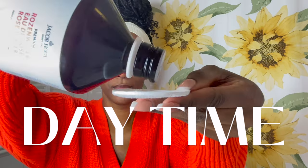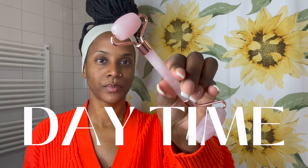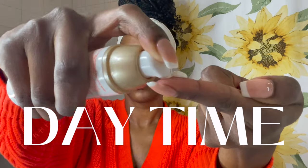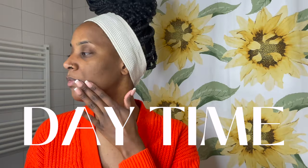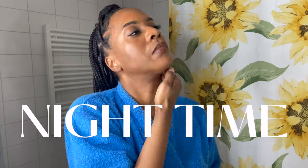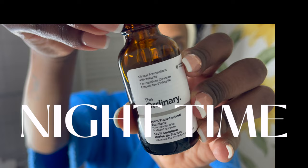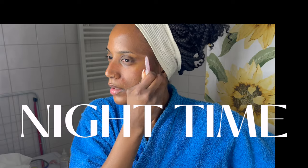Hi beautiful people, welcome back to my channel. I hope you're doing well. In this video today I'm going to be showing you how I do my daytime and nighttime skin routine. At the moment my skin is also recovering from having some acne scars. As you can see on my face, I'm just going to be showing you how I get rid of them. Let's go straight into it.